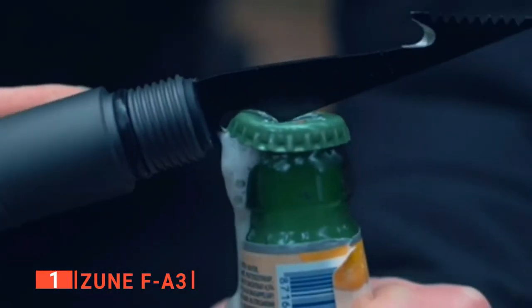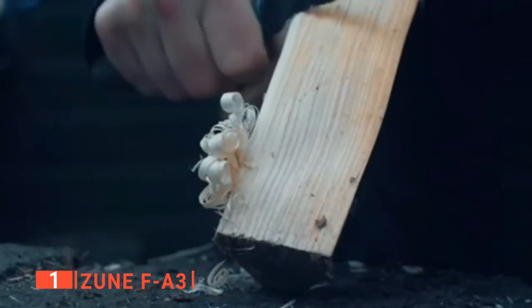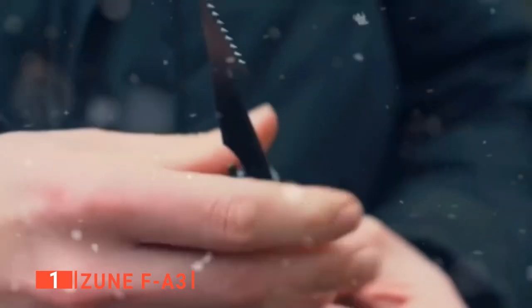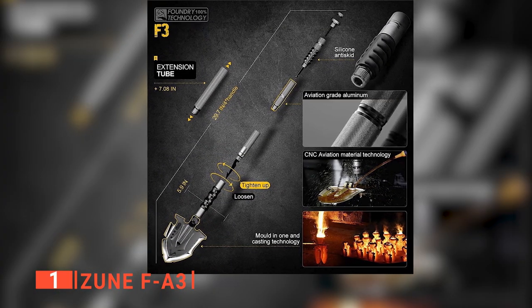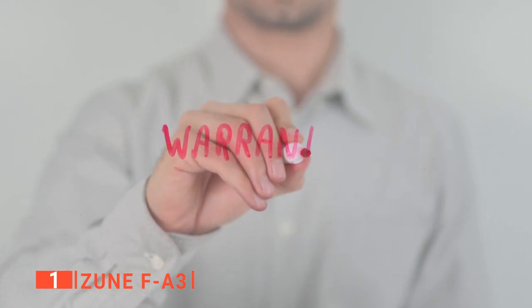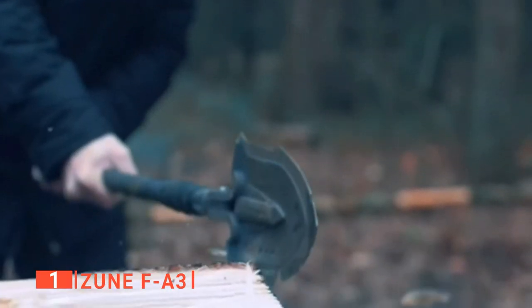What's more, the FA3 also provides you with 23 different multipurpose tools that include a tactical knife, fire rod, axe, and even an emergency whistle. The product can even be disassembled into smaller parts and can be easily reassembled without hassle. Lastly, if you ever encounter a problem with the FA3 ZUN, don't worry because the company will provide you with a lifetime warranty for the product. They are so confident with the quality of their product that they would want you to experience it at its absolute best.